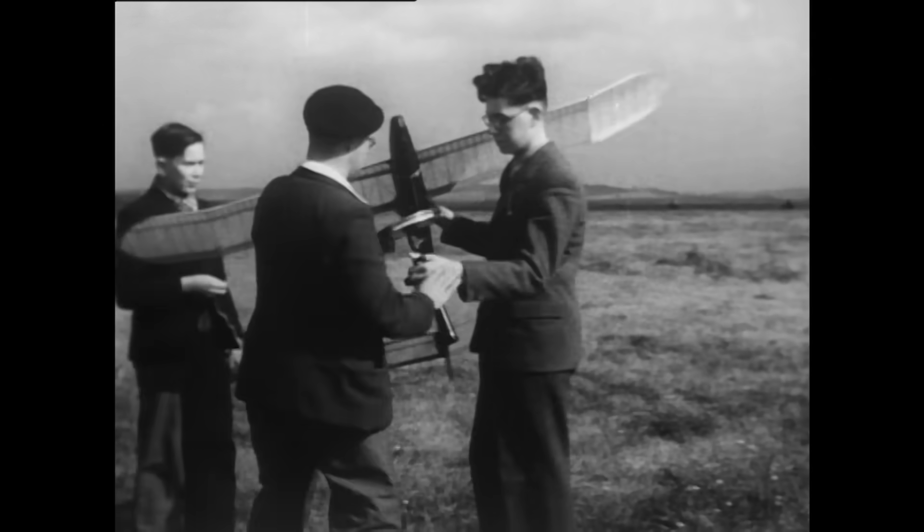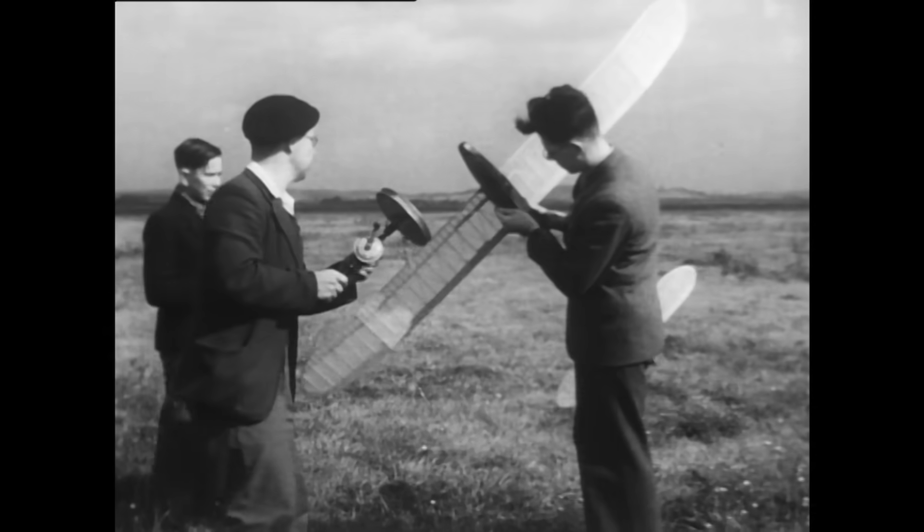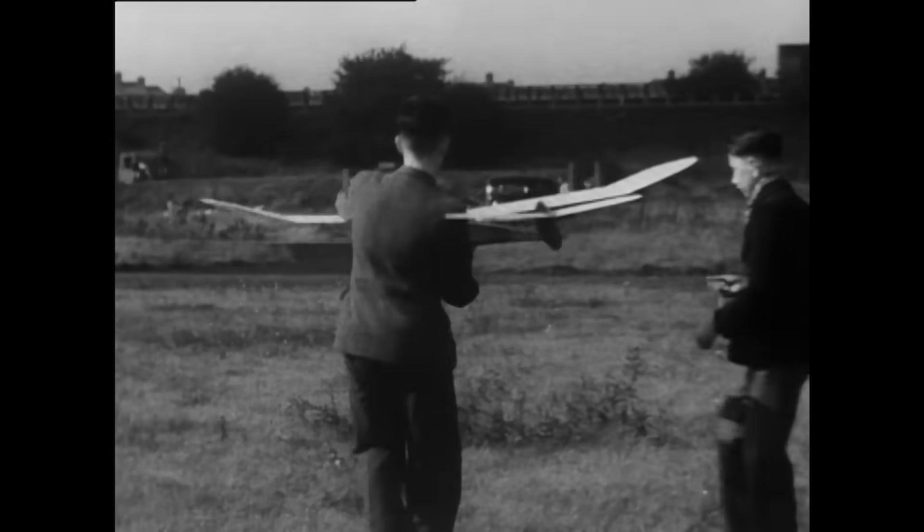About the first thing that struck me in flying model aircraft was their variety. I like gliders myself. The experts say you should start with gliders to learn about flying.